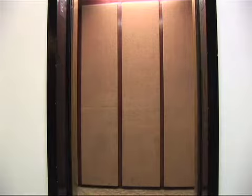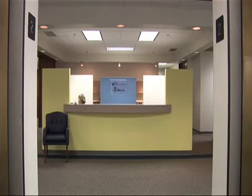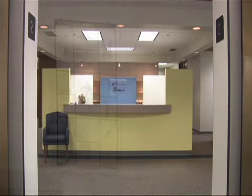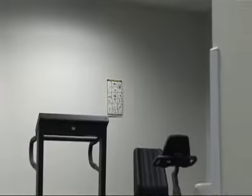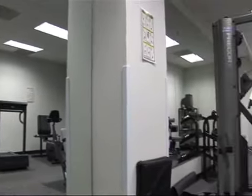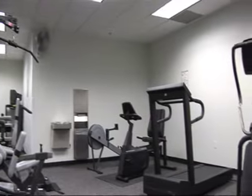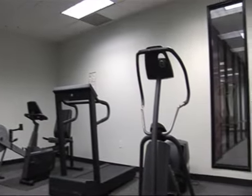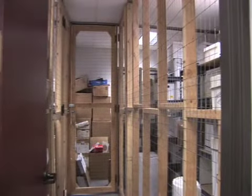The building has three high-efficiency elevators to quickly move you to your selected floor. There's also an on-site gym that all tenants are able to access free of charge.